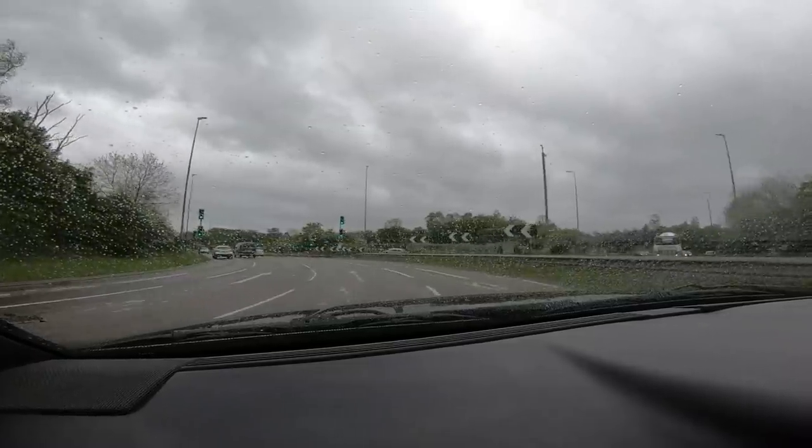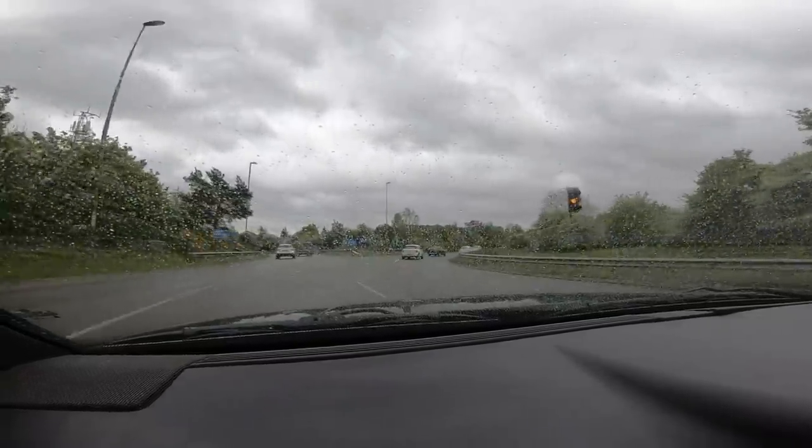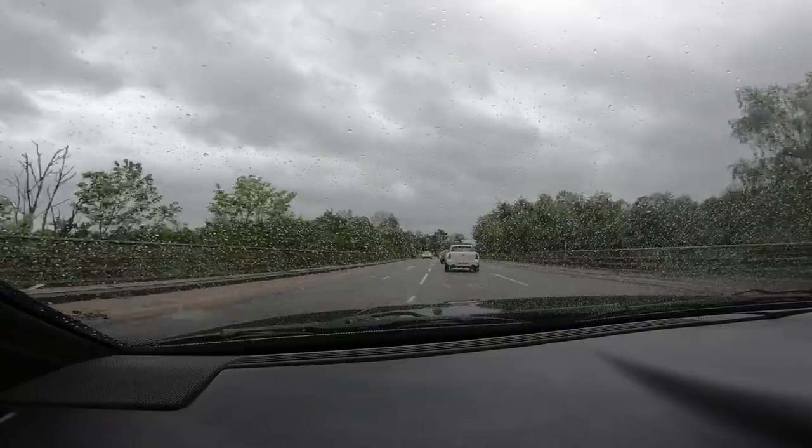I'm so impressed with how composed it is - when you brake travelling at speed it's just inspiring confidence. Some older cars you get in and wonder what they're going to do. From the passenger seat, the brakes are lovely as well. All thanks to the work that went into it.